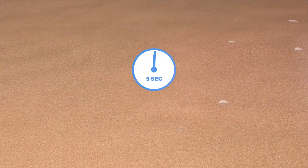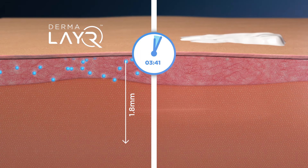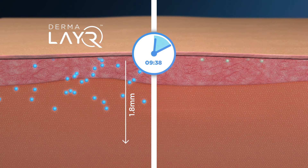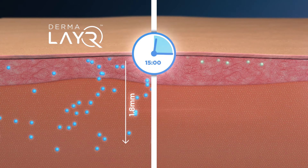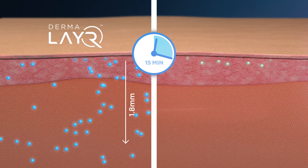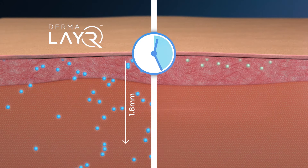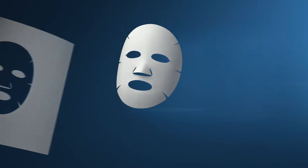When in contact with water, Dermalayer diffuses into the skin and the bioactives penetrate deep into the dermal layers fast. Compared with regular creams and serums, which barely break the surface, Dermalayer is clinically proven to penetrate up to 1.8mm in the first 15 minutes, delivering up to 3 times higher concentration of bioactives with 10 times the penetration rate.